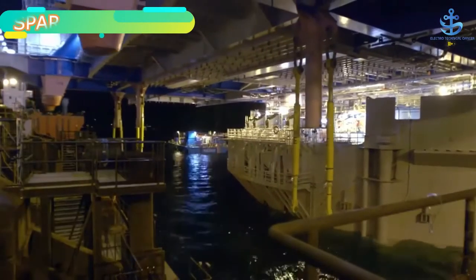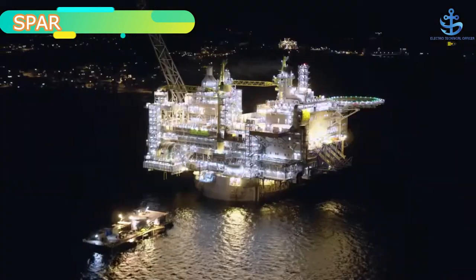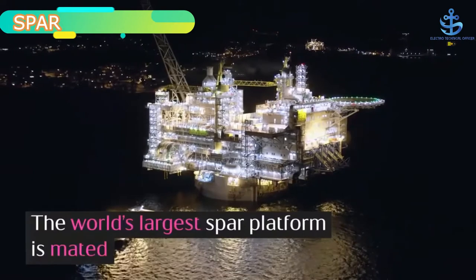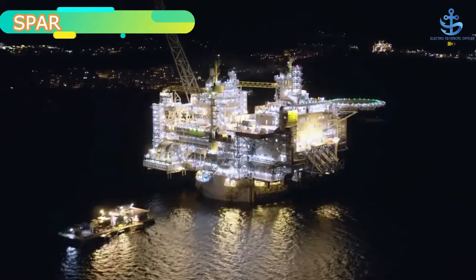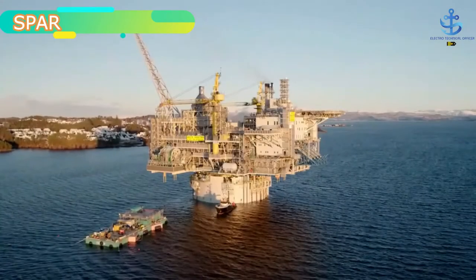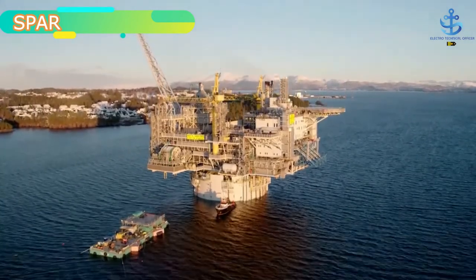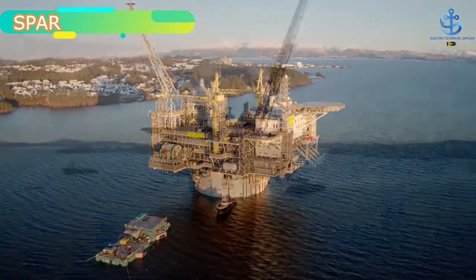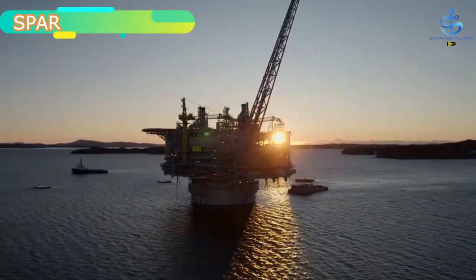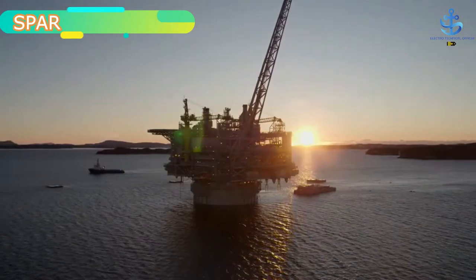Single point anchor reservoir, or SPAR, is an alternative to the conventional oil extraction platforms constructed on the sea or ocean beds. Its excellent deep draft design provides strong resistance to wind and waves and is expected to have a positive impact on the global market growth. Rapid industrialization in emerging markets is another key factor driving the need for fossil fuels, creating opportunities for growth of the global single-point anchor reservoir market. Additional advantages of SPAR include an enclosed cylinder that can act as a protective barrier for risers and equipment.